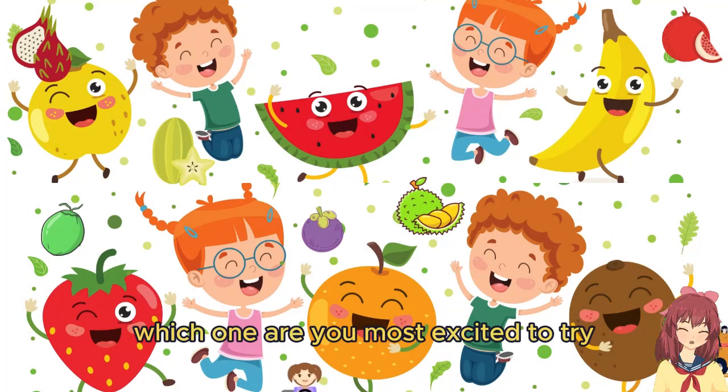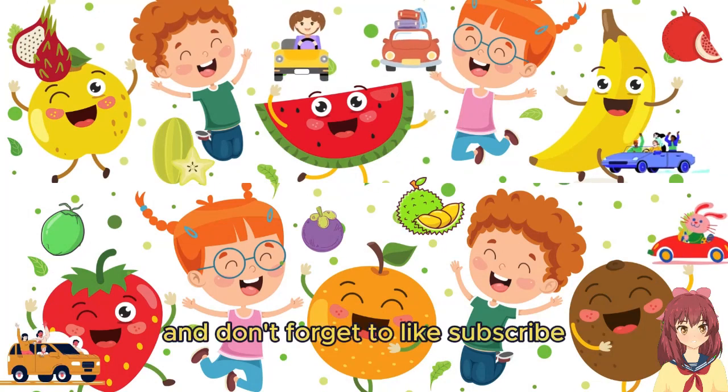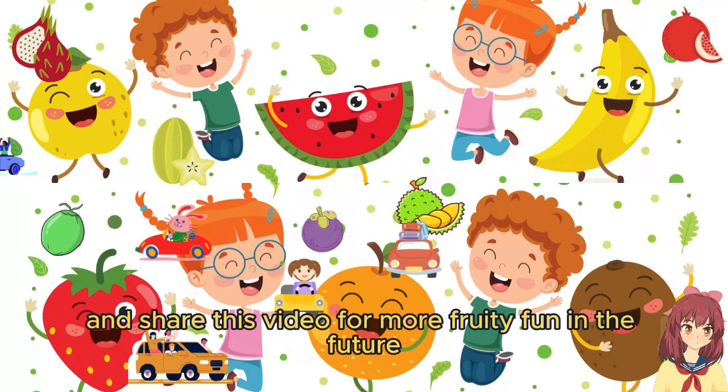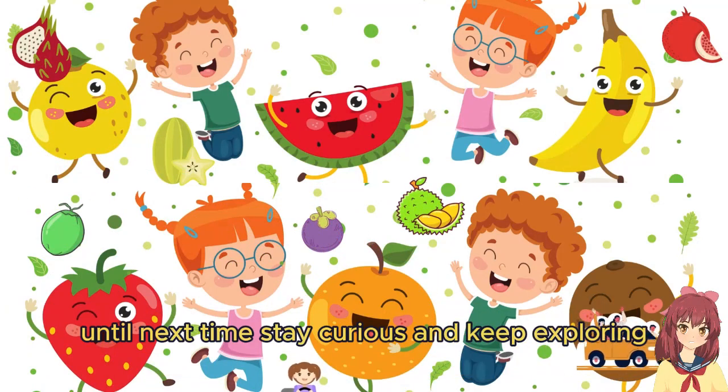Let us know in the comments below, and don't forget to like, subscribe, and share this video for more fruity fun in the future. Until next time, stay curious and keep exploring!